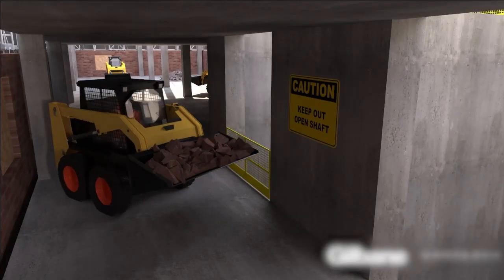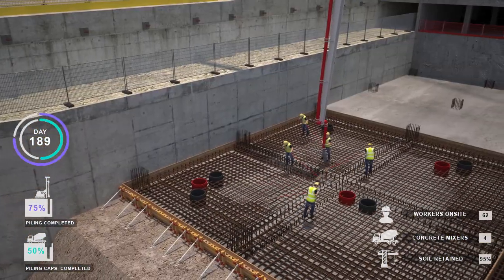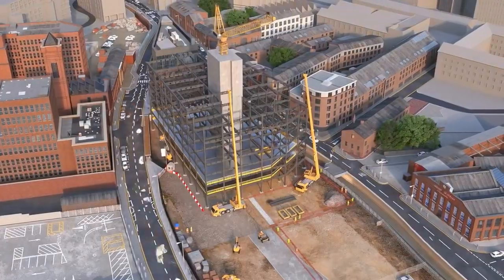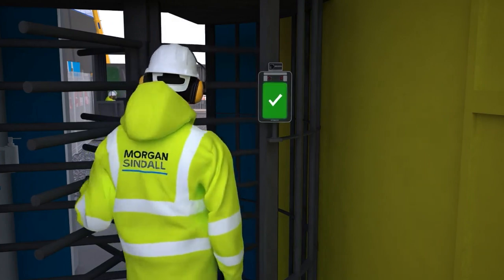Our realistic visuals, infographics and technical content have established us as leaders in the field, and we are the preferred supplier to some of the industry's largest building contractors.